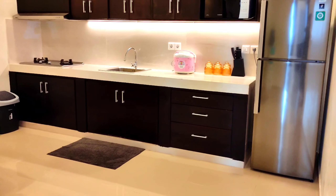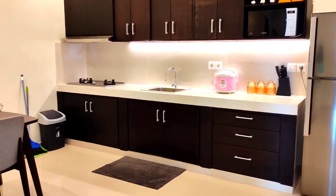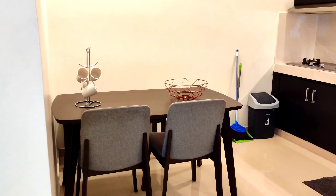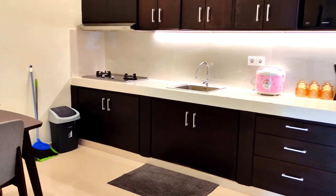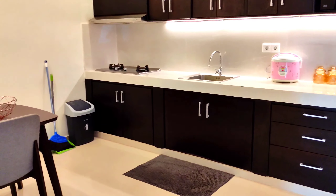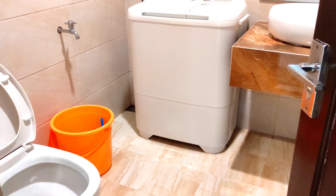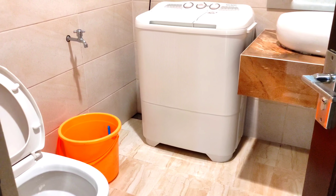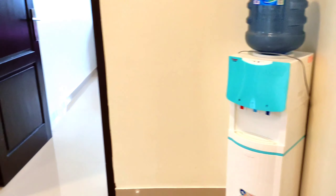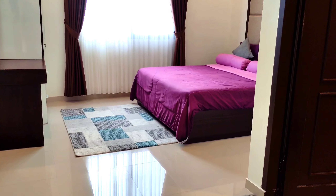Nah disini untuk dapur, transparan dari ruang tamu, langsung tembus ke dapur. Untuk dapur sendiri perlengkapannya sangat lengkap. Disini juga ada meja makan yang sangat unik, walaupun tidak terlalu besar tapi sangat nyaman karena kapasitas maksimal sekitar 15 atau 20 orang. Untuk kitchen set sangat lengkap, perlengkapan dapurnya lengkap. Di ruang tamu ada satu kamar mandi. Disini juga sudah ada fasilitas, termasuk mesin cuci.